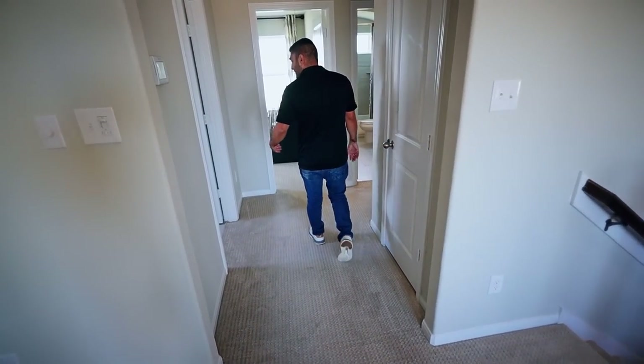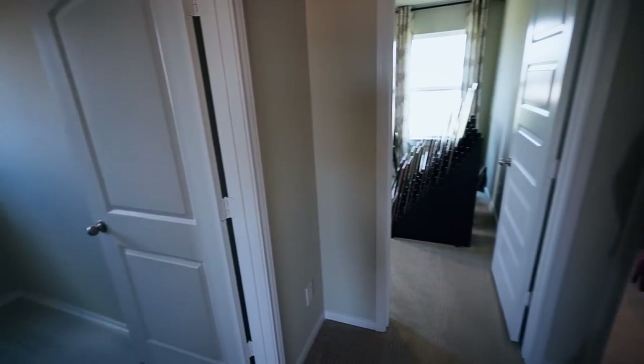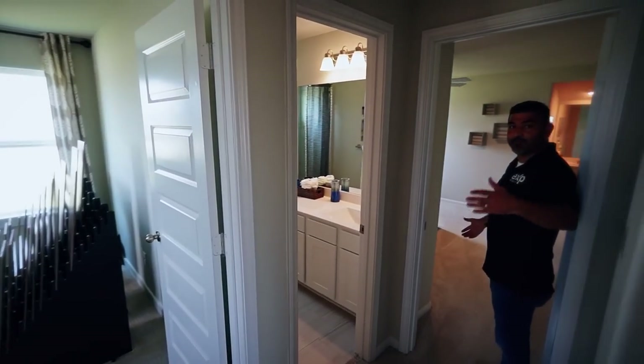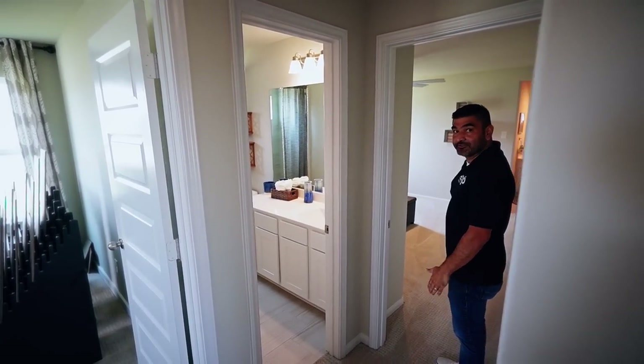Even though there's a bedroom over here, to the left you have the utility room upstairs. And then you have two bedrooms on this side and then one separate on the other side. And you do have a full bath here — Jack and Jill goes through over here.